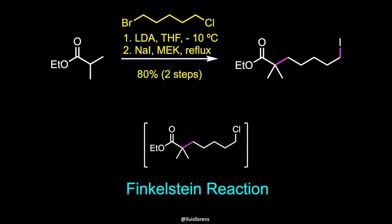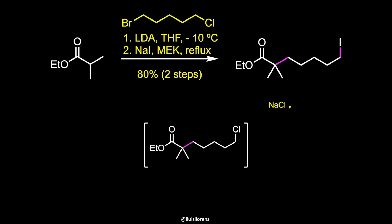The Finkelstein reaction is an SN2 reaction that involves the exchange of one halogen atom for another. It is an equilibrium reaction, but the reaction can be driven to completion by exploiting the differential solubility of halide salts, or by using a large excess of the halide salt. While sodium iodide is soluble in methyl ethyl ketone, sodium chloride is not.